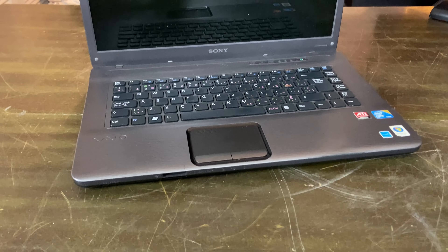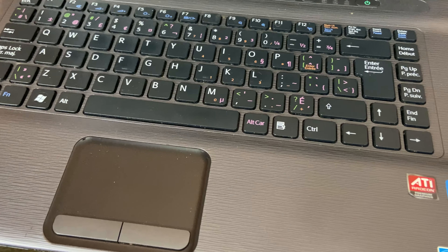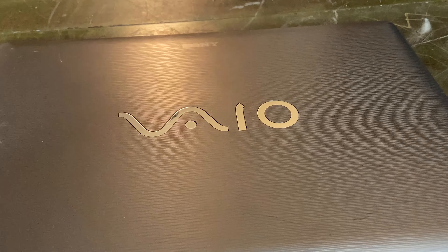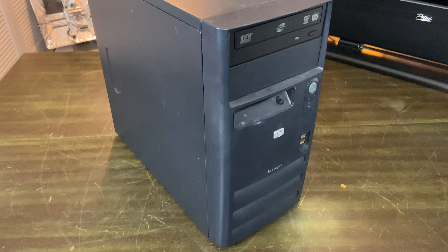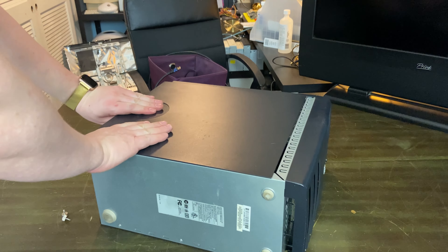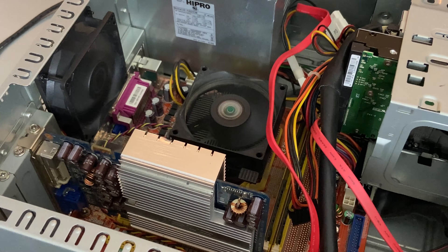This Sony VAIO once belonged to my girlfriend, and we managed to pull all of her data off of it and get it onto a USB stick for her. So here's the remaining carcass of her machine — very classy looking laptop for the day. Moving on to this HP Compaq — let's open up the side and see what we're working with and see if anything custom has been done. Well, it looks like we got a graphics card that's passively cooled but could have some juice to it.